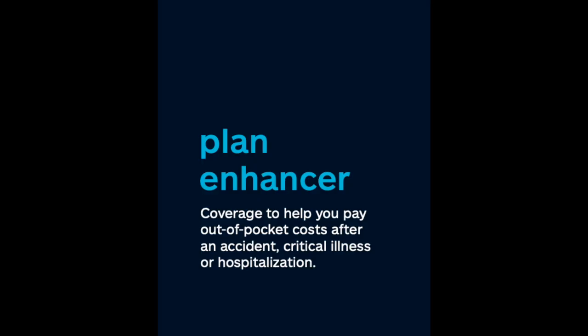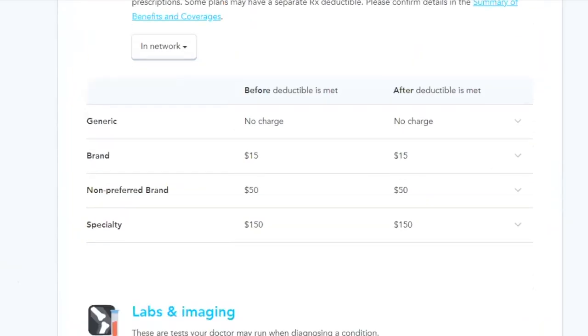There is something called a plan enhancer — extra coverage to help pay for your out-of-pocket max after an accident, critical illness, or hospitalization. For this particular 32-year-old female, her plan enhancer to cover the $1,700 out-of-pocket max is only $10 per month. I'm not going to go into too much detail about the plan enhancer in this video, but I do want you to know it exists. You can always contact me if you want to add this.